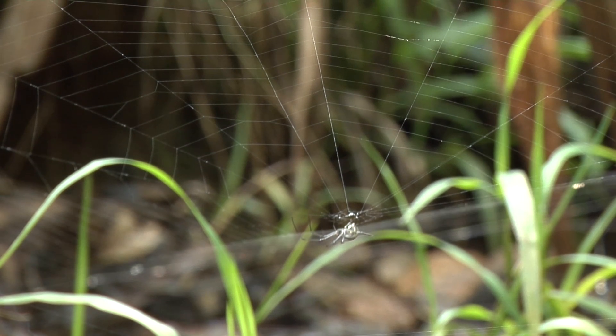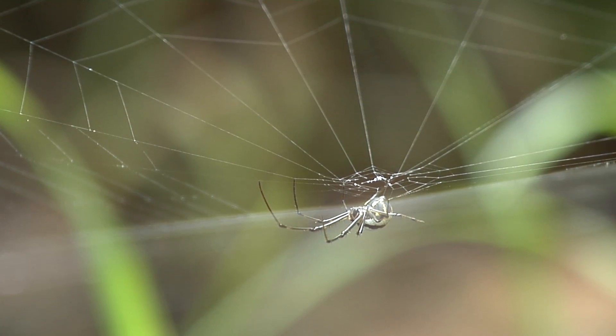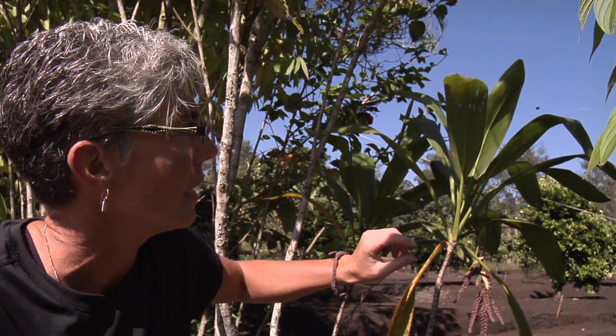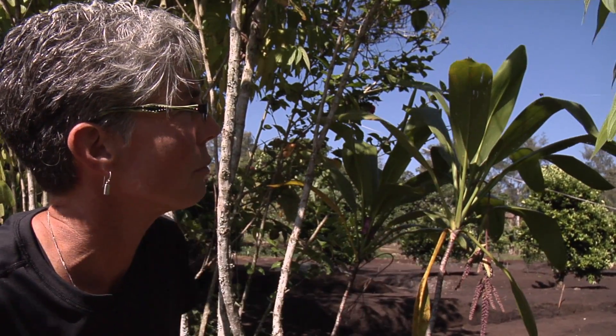Along the web there are tiny little droplets of glue, and when an insect flies into the web, that glue secures the insect in place. These droplets will eventually dry, so it's imperative that the spider creates a new web almost every day to ensure that stickiness is maintained.